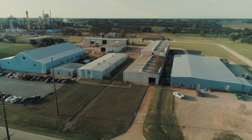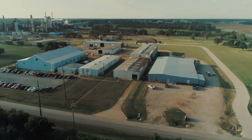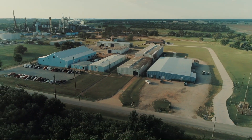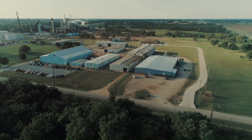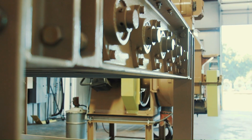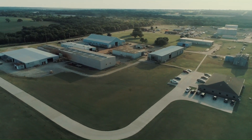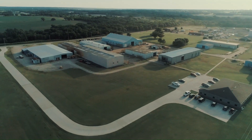We encourage our current and potential customers to visit our test center and see our equipment firsthand. We provide outstanding services, products, and equipment to our customers, all the while building trusting, reliable relationships with them. Every test helps us learn and determine how to improve the customer's experience and satisfaction. Welcome to Ponca City.